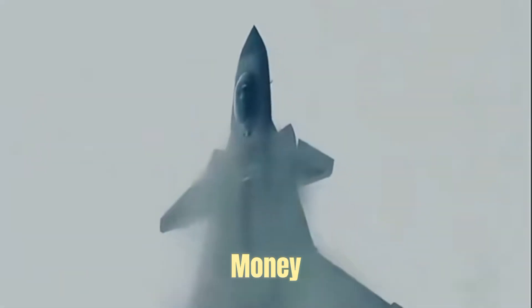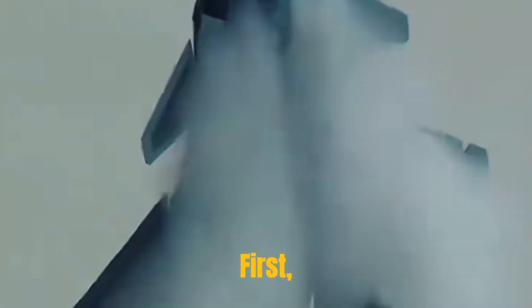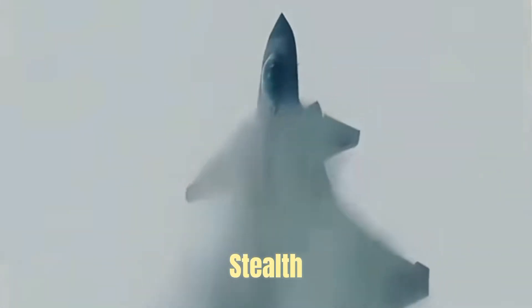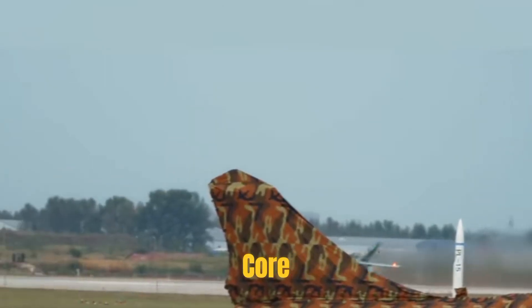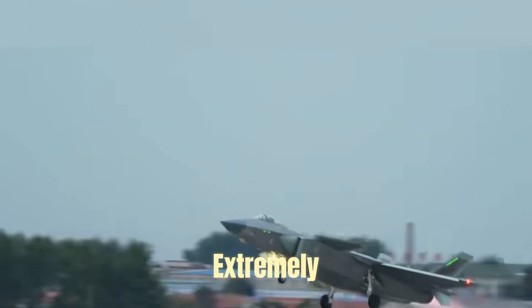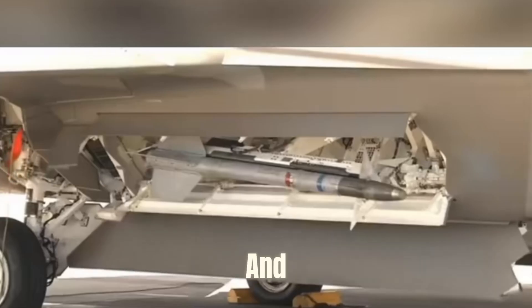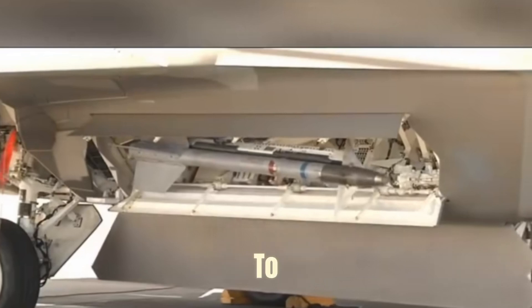Behind this sky-high bill, where is the money spent? The high cost of the J-20 is mainly due to the following aspects. First, the unique stealth shape design of the fuselage and the special stealth coating are one of the core costs. This coating is not only expensive in itself, but also extremely delicate, requires frequent inspection and repair, and is extremely expensive to maintain.